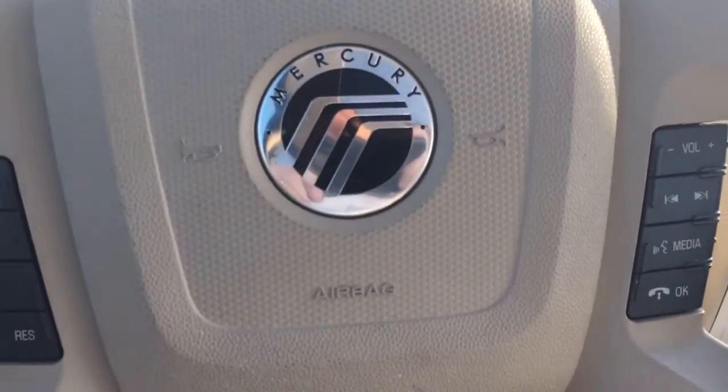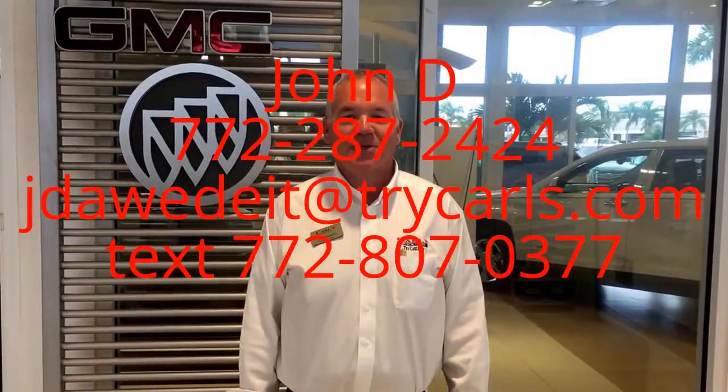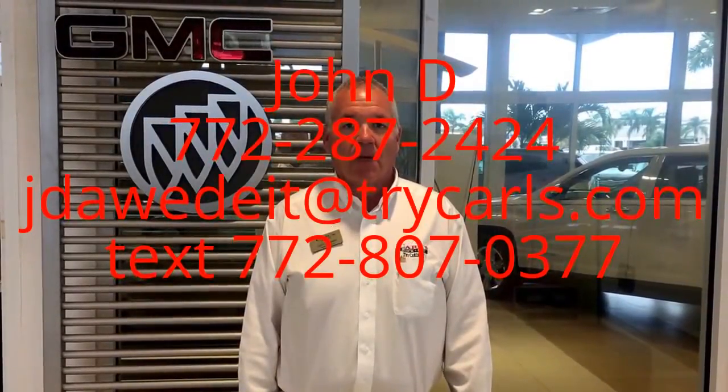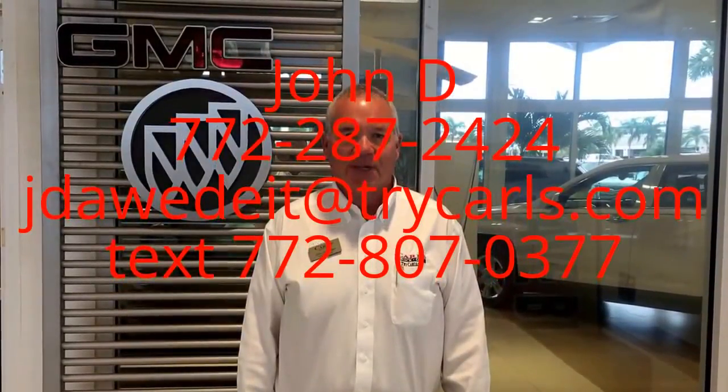Give me a call at 772-287-2424. This is John Dee from Carl's Buick GMC. I just want to thank you for watching the video. Please feel free to give me a call, email, or even text me with any questions you may have. And when you come in, please ask for me, John Dee. Thank you.